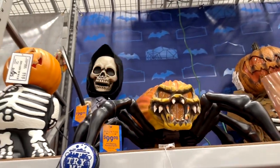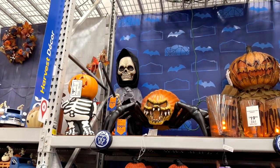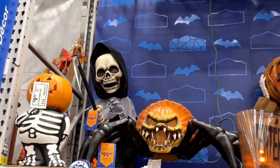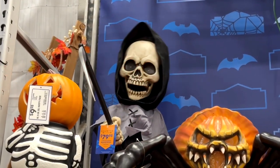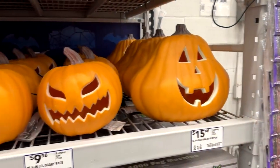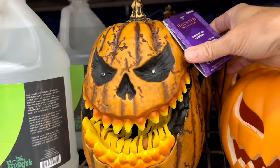Right over here, this little skeleton gets his groove on. That spider sitting next to him probably does something, but it wasn't turned on — I'm assuming he just lights up. But this skeleton is having a good time. That spider next to him looks kind of like a pumpkin. And apparently pumpkins are big at Lowe's this year because they have tons of different pumpkins.